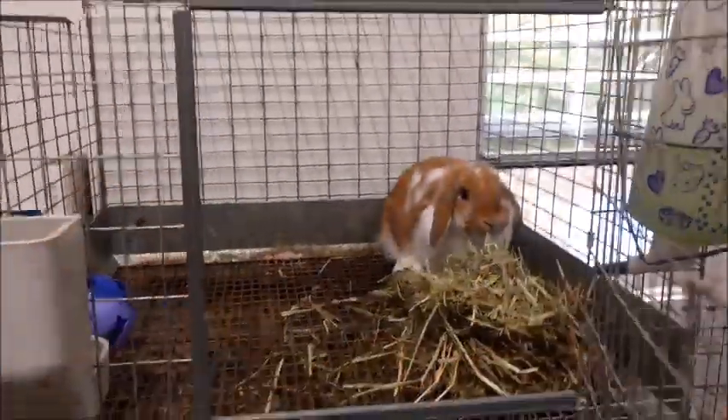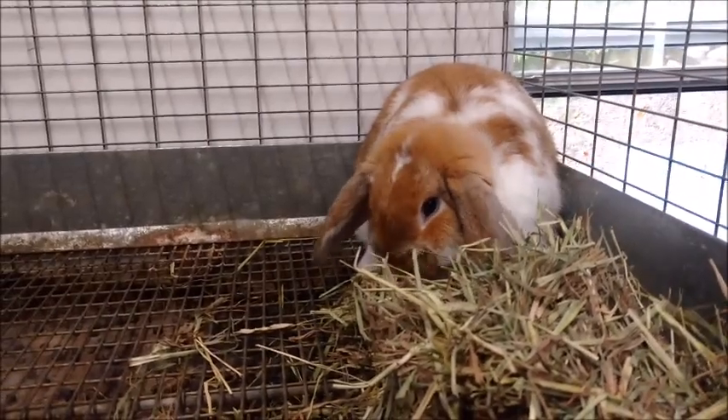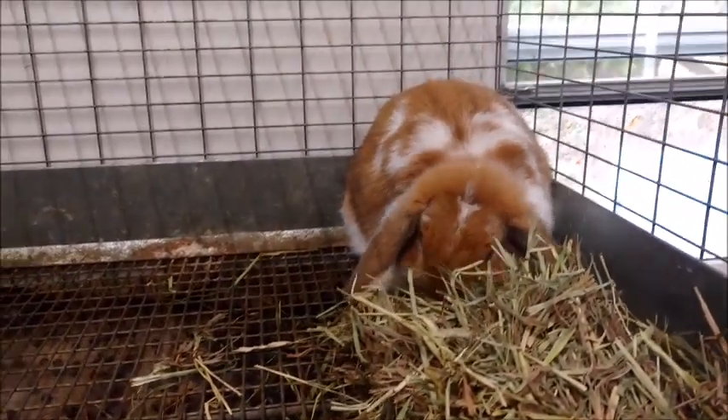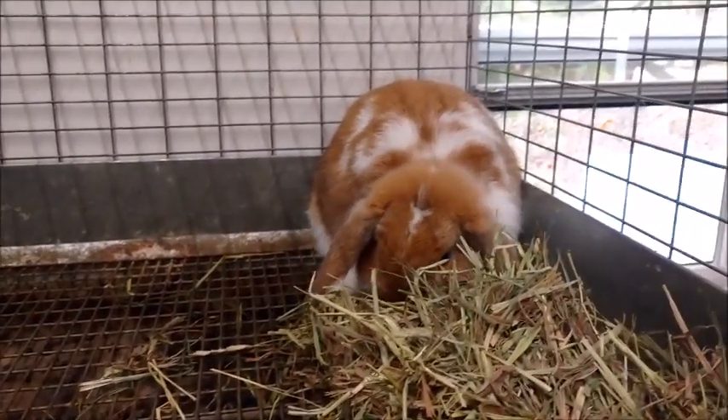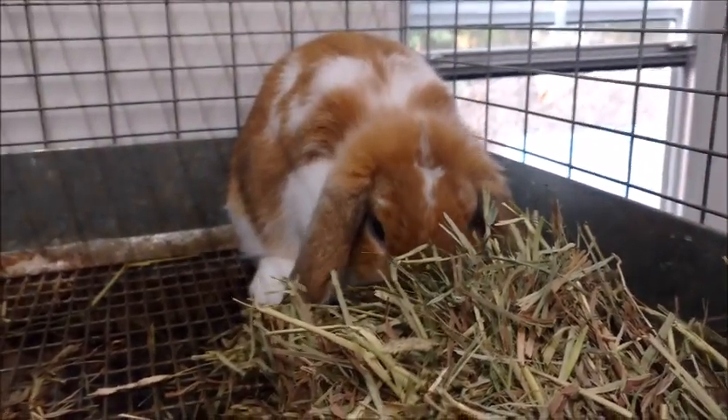So this is Miss Buttercup. She is a broken orange doe, about six or seven months old now. And she is currently pregnant, hopefully. She is the daughter of Clementine, who I'll show you in a little bit.